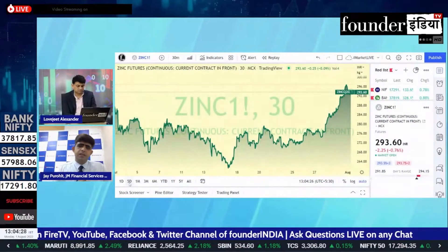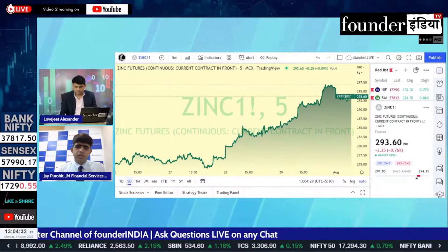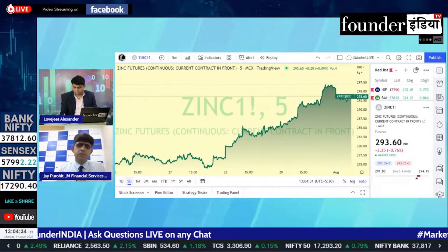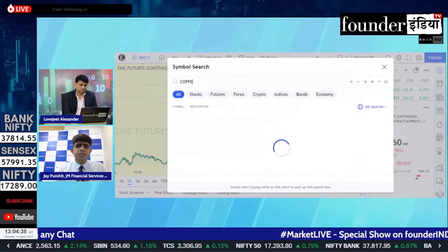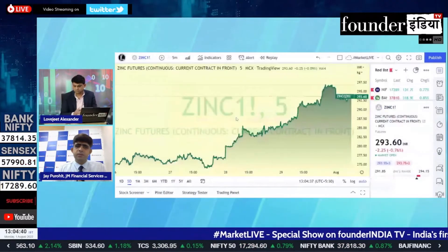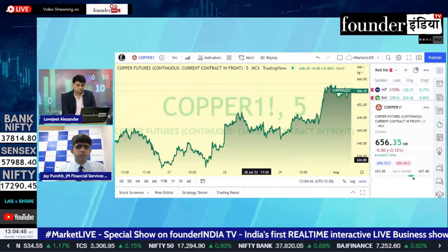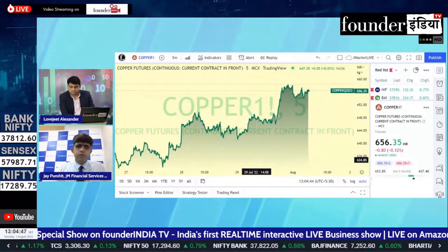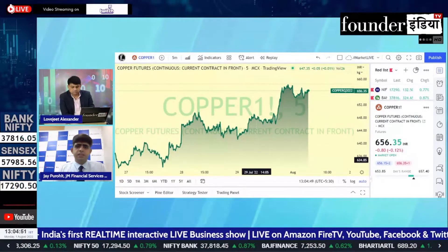The overall structure seems to be that we should bounce from here. There is good selling pressure in copper, and the short-covering bounce should continue. We can see the level of 675 in copper futures — we can buy at current levels. There is an important support below, and the upside target is 675 to 680, where there is resistance.